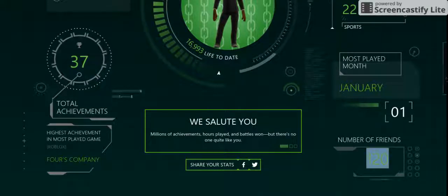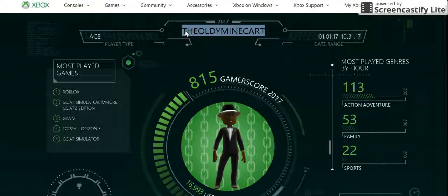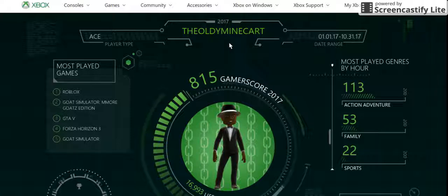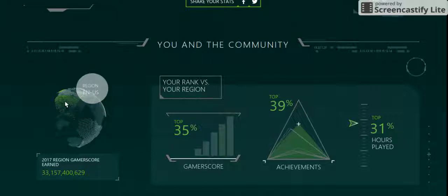It actually shows how many friends I have on Xbox. Friend me if you haven't already — here's my username on Xbox. So, you and me, the community — if I'm in the U.S., that's 1 million in the region achievements, and in the global achievements it's 3 billion.